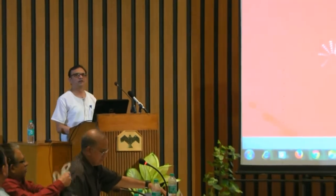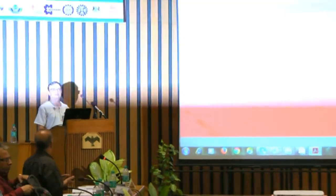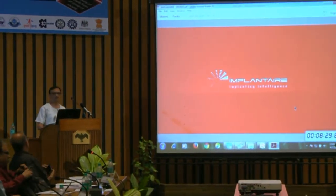I am from Implantair. This is our first attempt to connect with the Kenya in our country. I just want to have a quick run through what we are and what we do, then I will talk on my subject. We are Implantair, located in Mysore. We design products and solve problems for people and companies.